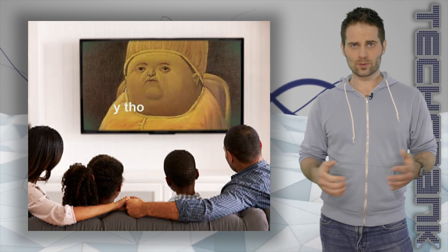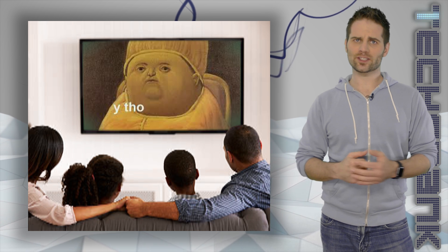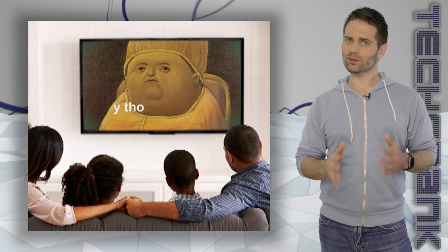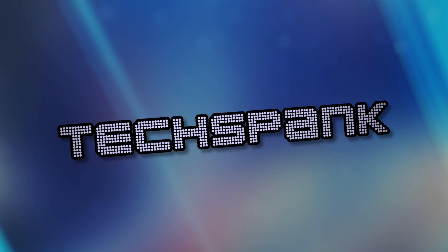4K TVs are cheaper than ever, but are they worth it? It's really confusing, and there's a lot of technical mumbo-jumbo and misleading sales gimmicks to wade through, but don't worry, we'll figure it out together. I'm James Papadopoulos, and this is Techspank.